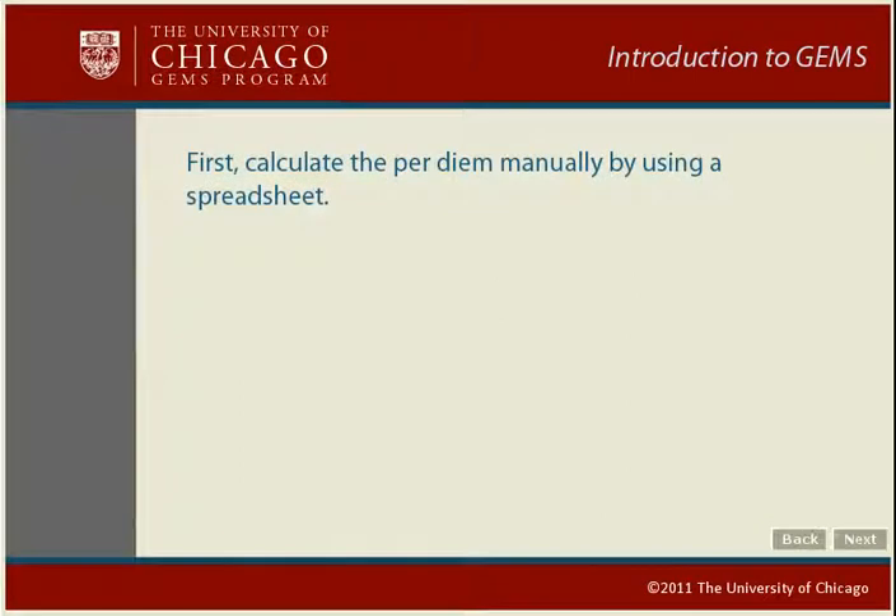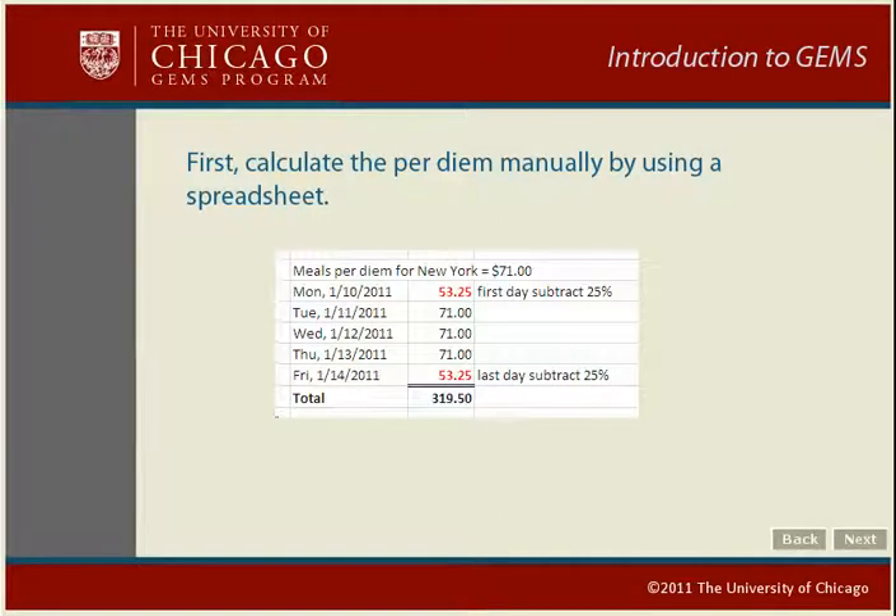Once you've found your per diem rate, you're ready to calculate your per diem expense. You will claim a single per diem expense in GEMS per destination city. Here's a meal per diem for five days spent in New York. The rate for meals only is $71 per day. To enter a per diem expense, you must first calculate the expense manually — the best way is to use a spreadsheet. Calculate $71 minus 25% on the first and last days of travel, then include the full per diem for the other days. The total is the amount you will enter in GEMS as a per diem expense.